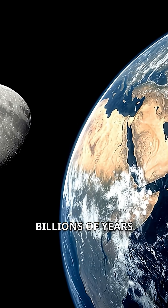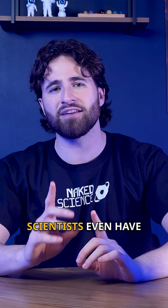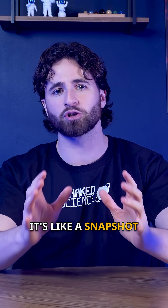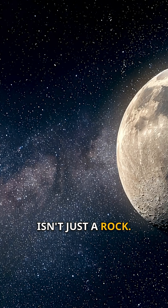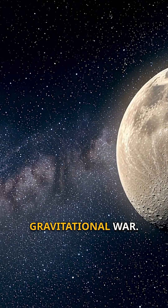Even now, billions of years later, we can still see that ancient distortion. Scientists even have a name for this permanent stretch — they call it a fossil bulge. It's like a snapshot of the moon's past, frozen in rock and time. So yeah, the moon we see now isn't just a rock. It's a fossil — a physical record of an ancient gravitational war.